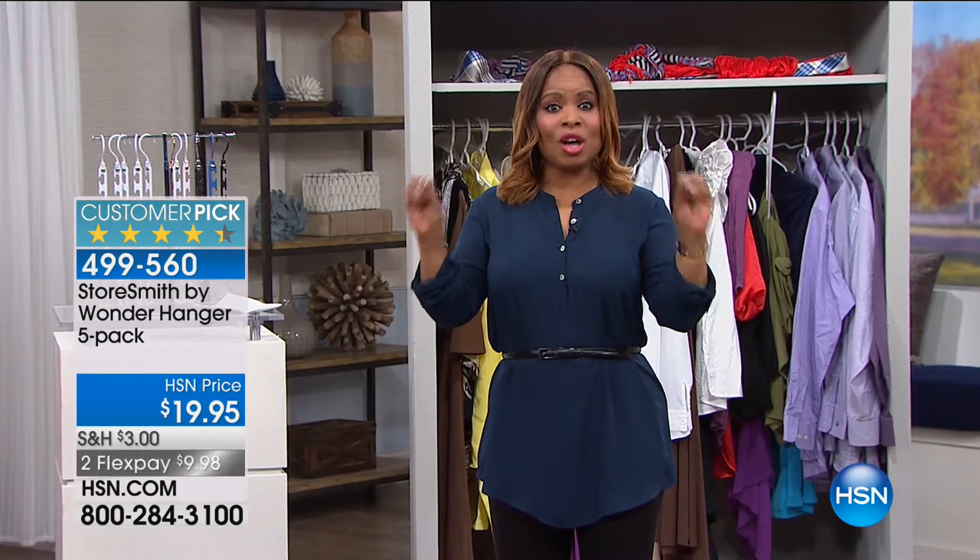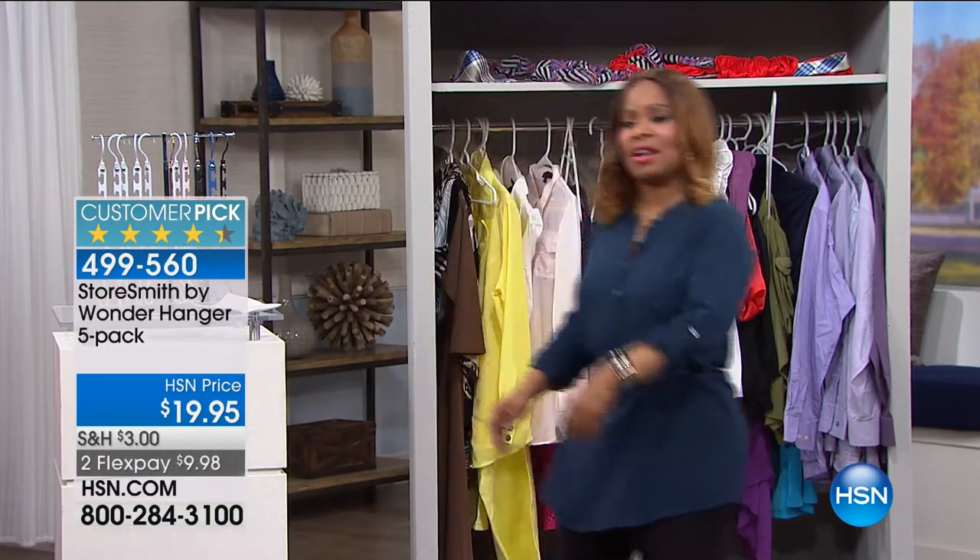Hi, everybody. Happy Friday to you. I hope that you've had a wonderful week. Thank you so much for watching HSN. I'll be your host over the next two hours. This hour, we're going to be focusing on laundry solutions. So let's dive right in.